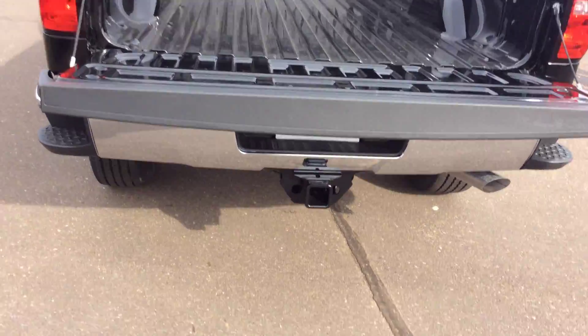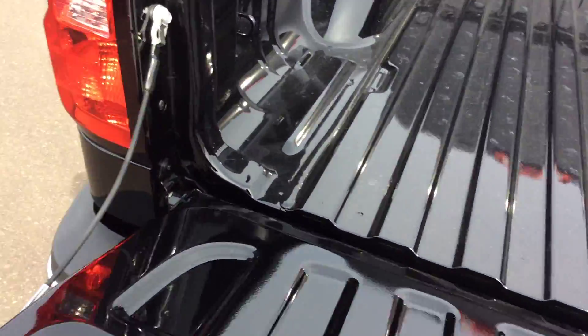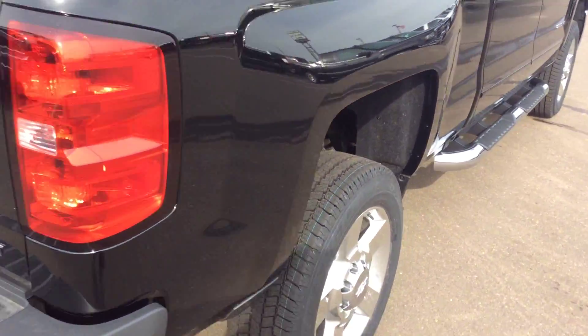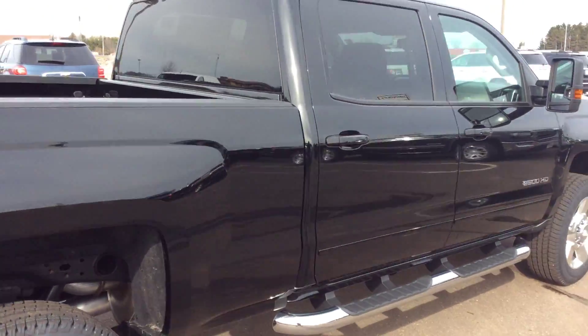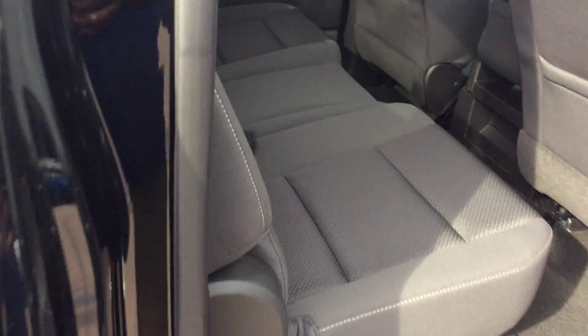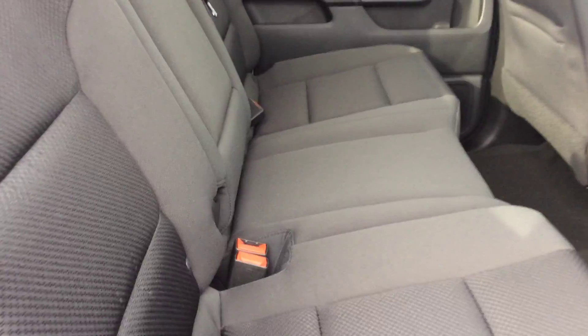The interior is jet black. It does have your Z82 trailering package and the step up. It does have your easy lift tailgate as well, which is really nice — goes right back up. This is just the 4x4. It does have the trailering mirrors.